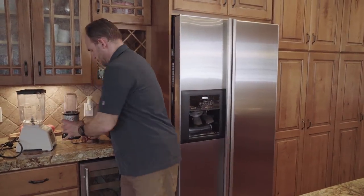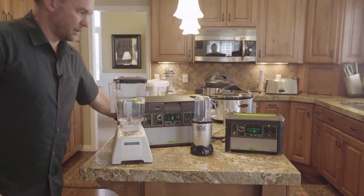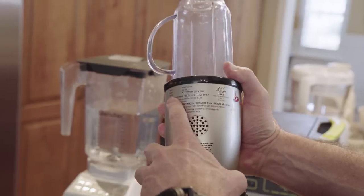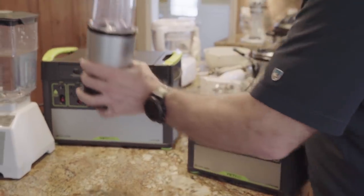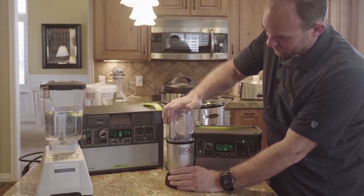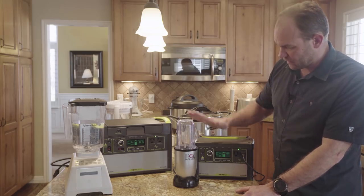Let's grab our Magic Bullet and our big Blendtec blender. Before we get started, most products that you plug in will have somewhere on the back or bottom some tech specs. This one on the Magic Bullet tells us the max power it's going to try to pull is 250 watts. Since this has a 300-watt inverter, it should be well within the limits of a Yeti 400. You can see it's jumping up to about 160 watts. With ice and water in it, it would probably jump up to more in the 200 range. So that one runs fine.